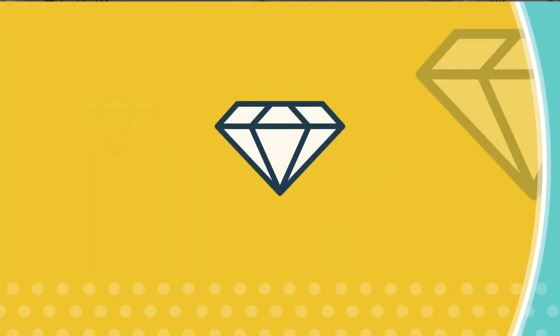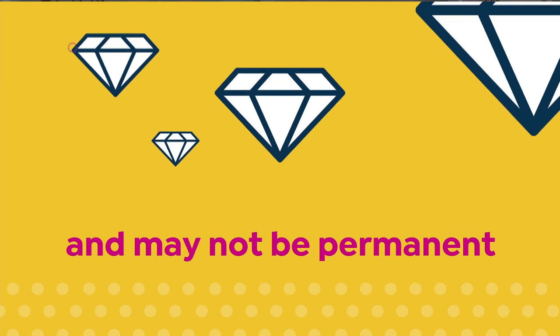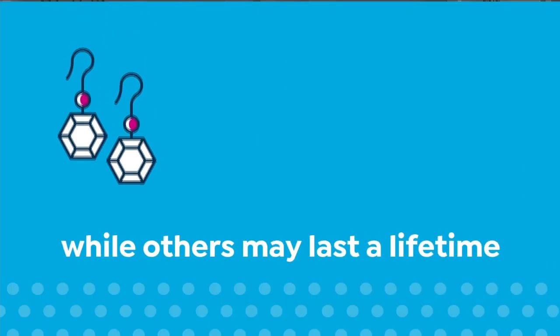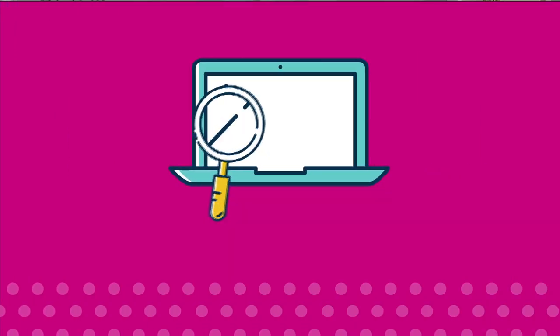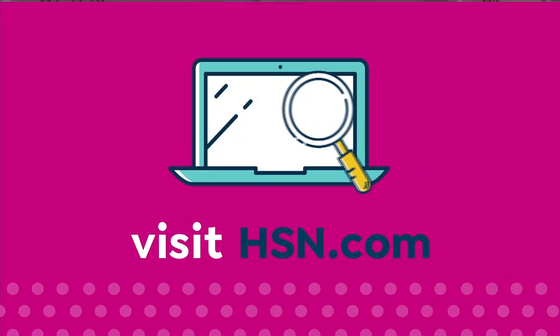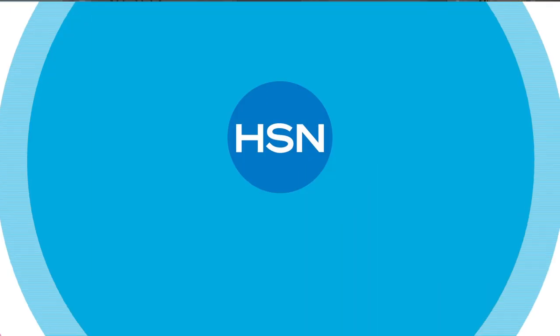Enhancements may require special care and may not be permanent, while others may last a lifetime. For more information, visit HSN.com and search gemstone to see our gemstone enhancement chart.